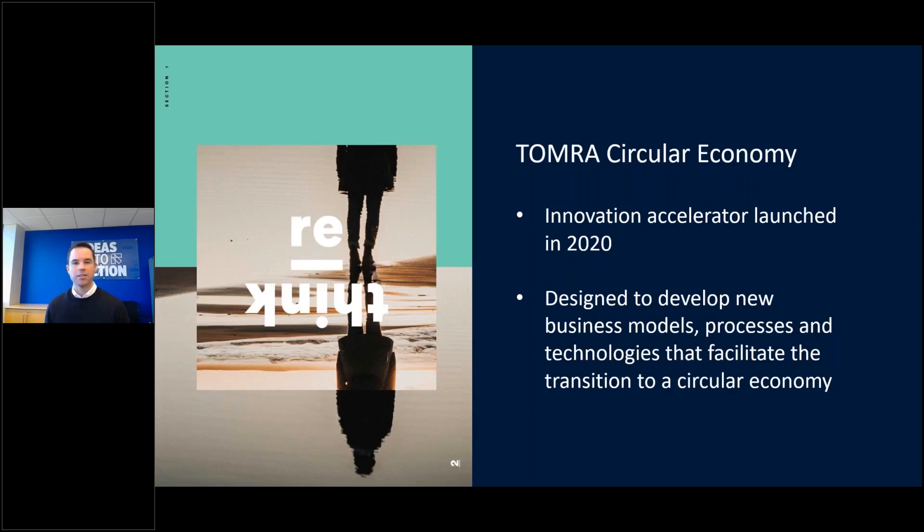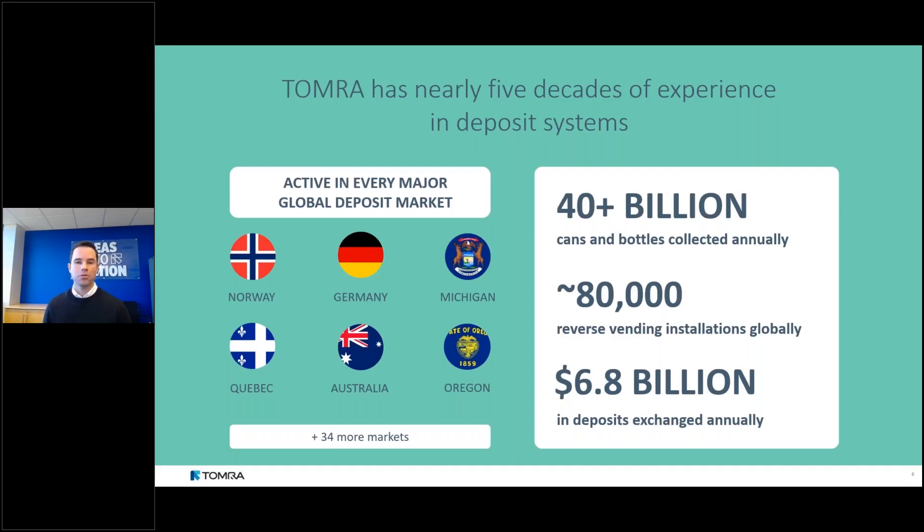Last year we launched TOMRA Circular Economy, an in-house innovation accelerator that partners with internal and external experts to better understand and solve challenges in accelerating the transition to a circular economy. The group's mission is designed to explore disruptive business models, disruptive technologies, and how to digitalize the resource value chain. When it comes to container deposit return systems, TOMRA has nearly five decades of experience.